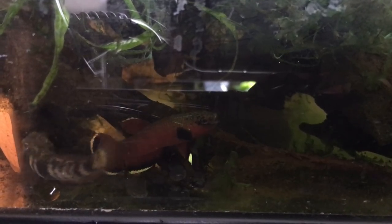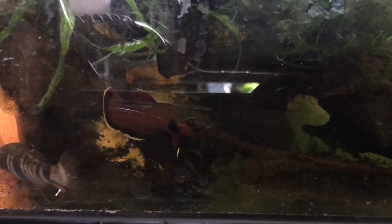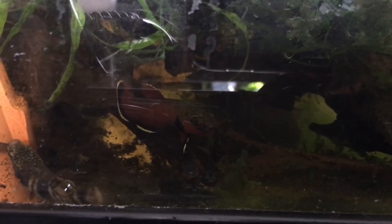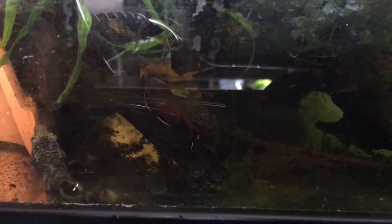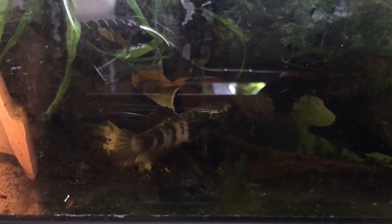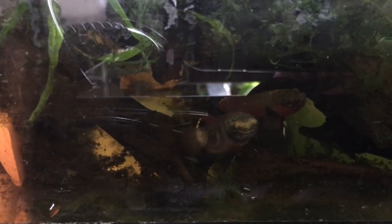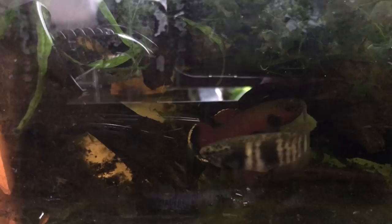I've always wanted this species — I've never kept it before. Really excited to get some babies from these guys. I kept them apart for a week once they got here. I was feeding them pellets, white worms, grindle worms, just a selection of things. Wow, she is striped up and ready to go.